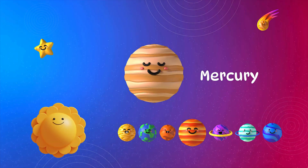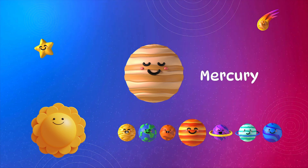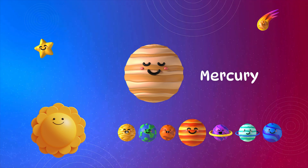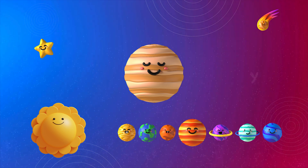Mercury. Mercury is the smallest and closest planet to the sun. It moves very fast around the sun. It helps scientists understand what planets near the sun are like. It's like the speedy messenger.